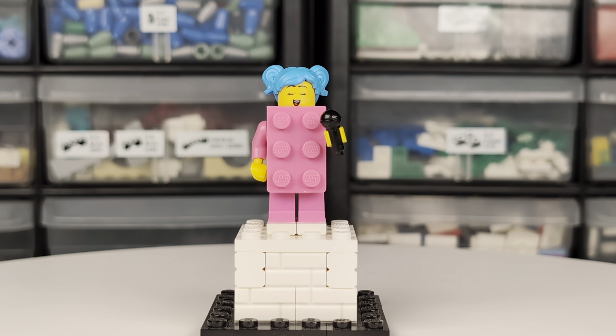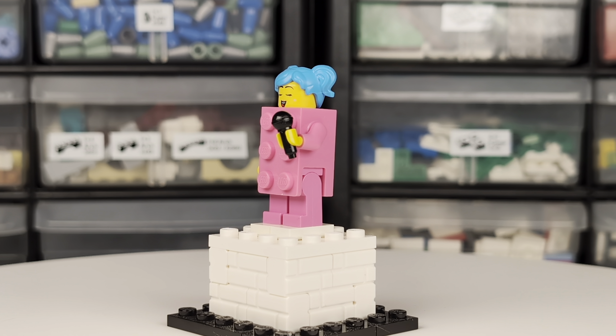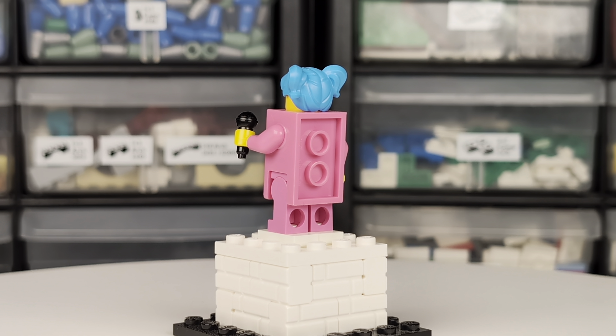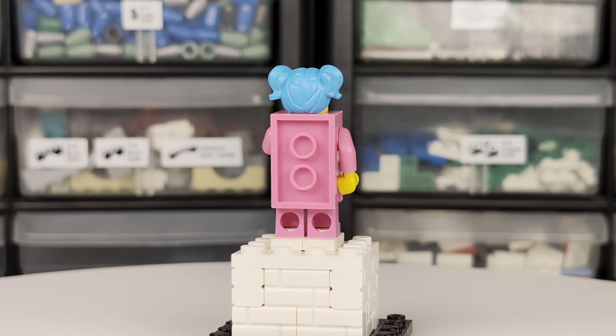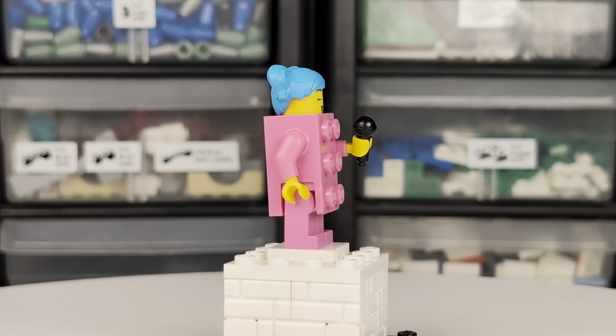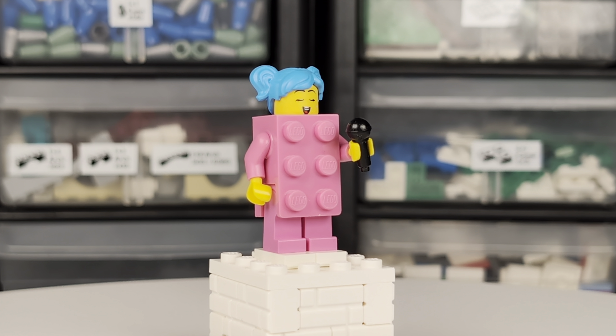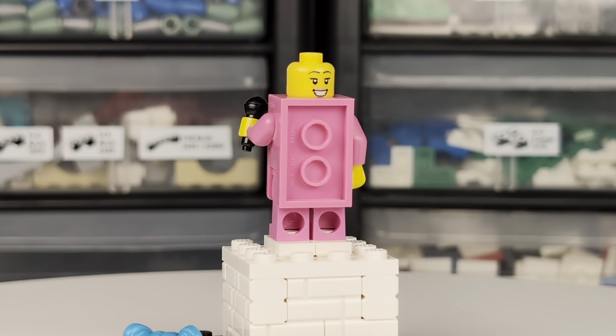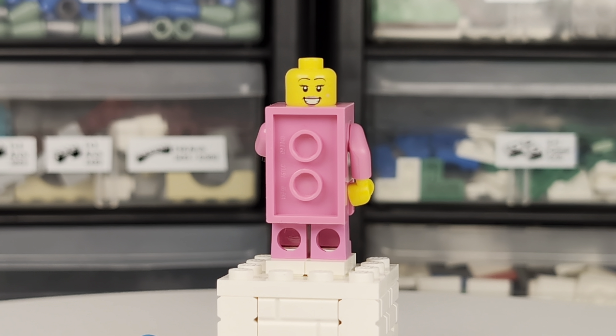This microphone-wielding brick costume minifigure seems to be mid-lyric based on the expression on her face. The highlight here is the dark pink brick suit torso piece, a new color variant of this piece. And check out that awesome blue hair. The minifigure's face also has an alternate, happy expression for in-between lyrics.